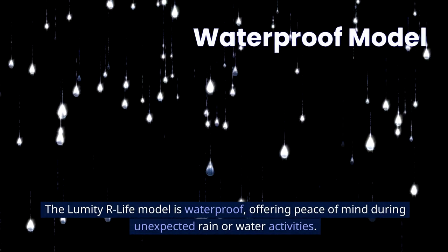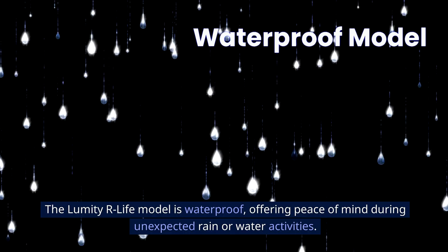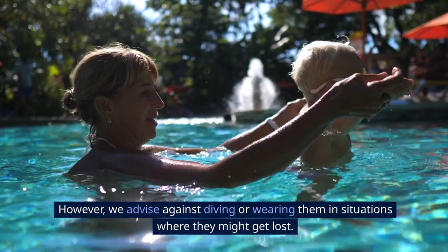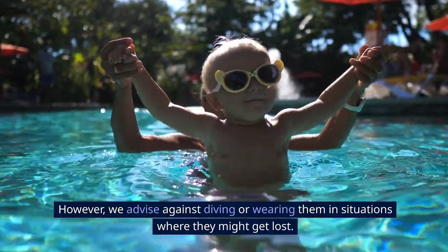The Lumity E R-Life model is waterproof, offering peace of mind during unexpected rain or water activities. However, we advise against diving or wearing them in situations where they might get lost.